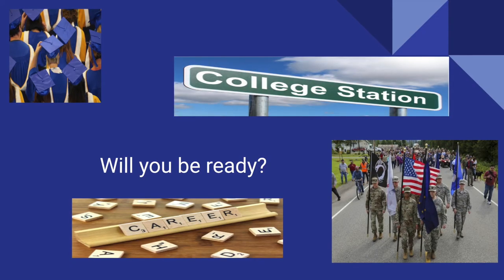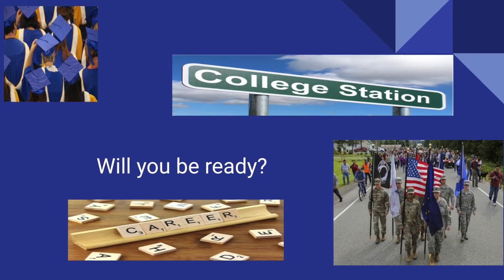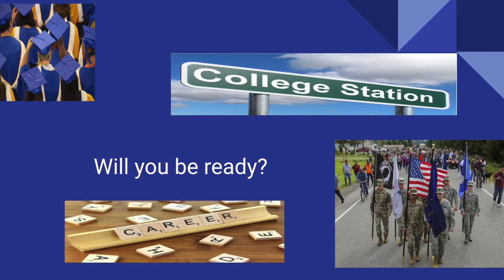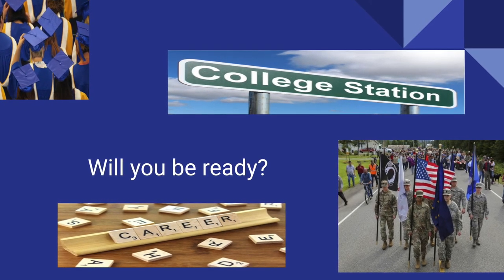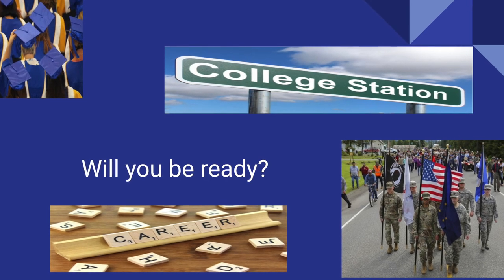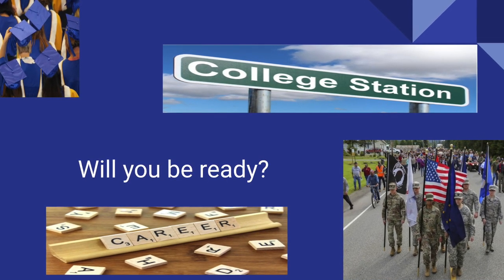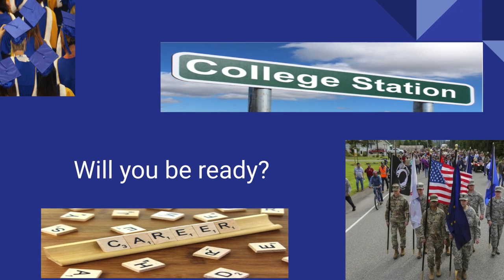The next four years will quickly lead to graduation and a high school diploma. At the end of the four years, you will have choices: college, the military, or a career. With each of these options, you will probably be asked about your GPA. Just remember that higher GPAs equal more choices. Will you be ready?